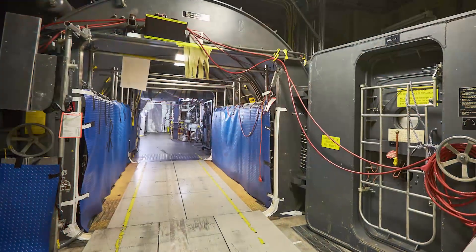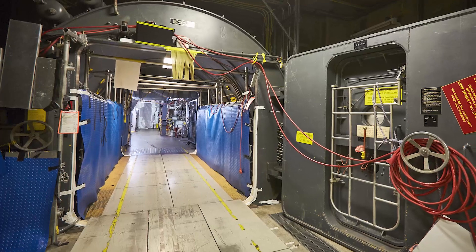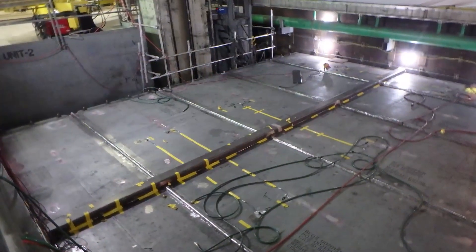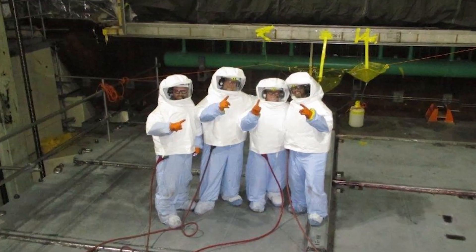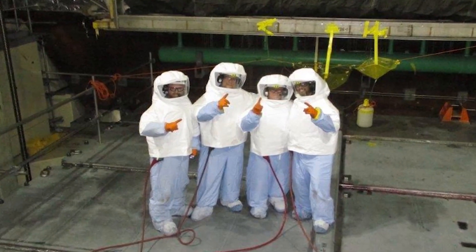With defueling complete, OPG and our project partner Cunadom Power Group prepared the Unit 3 reactor vault for the disassembly and reassembly of the reactor. Bulkheads were installed to protect workers, separate Unit 3 from the running units, and maintain the safe operation of the plant — a process called islanding. This means Darlington's other operating units can continue producing electricity for the province while we prepare to remove critical reactor components on Unit 3.